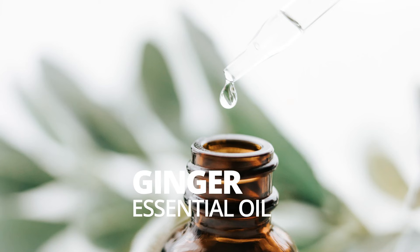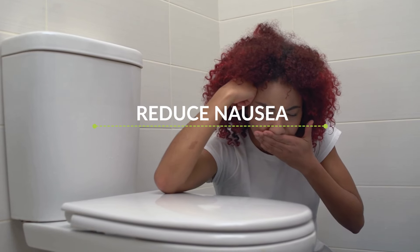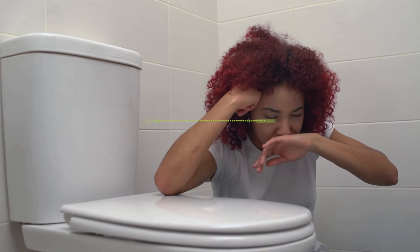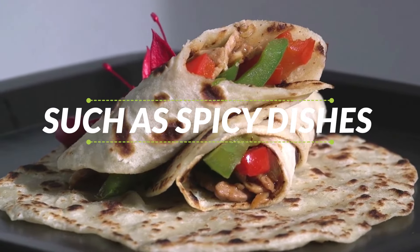Ginger essential oil. Ginger oil is also useful for supporting digestive health. It is known to reduce nausea, aid in digestion, and reduce inflammation. It can also be used to help with digestive issues caused by certain foods such as spicy dishes.